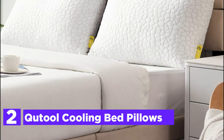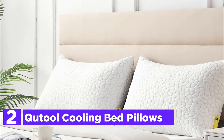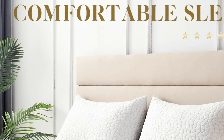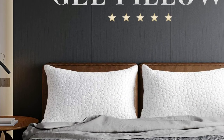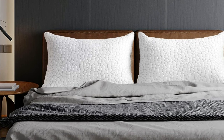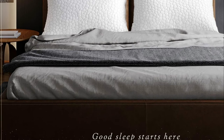Number 2 on our list: Toll Cooling Bed Pillows. Made of premium cross-cut gel microfiber and memory foam infused with gel particles that draw heat out and keep you at an ideal temperature all night. The shredded pieces of memory foam each compress independently, making the cushion soft and flexible. You can alter the height to best suit your preferred sleeping position by removing or adding the inner stuffing.